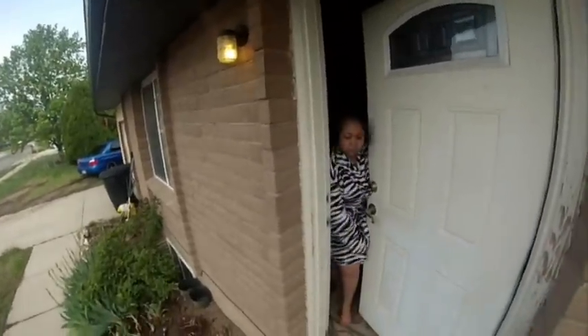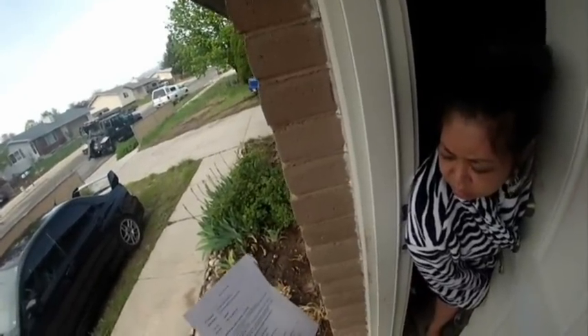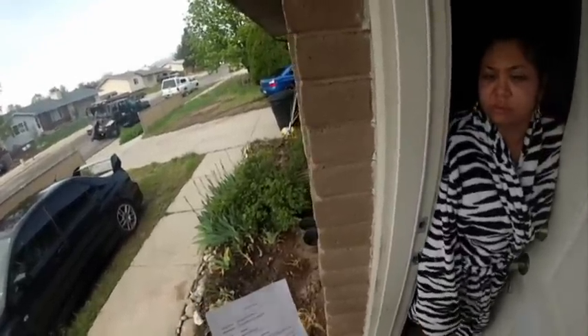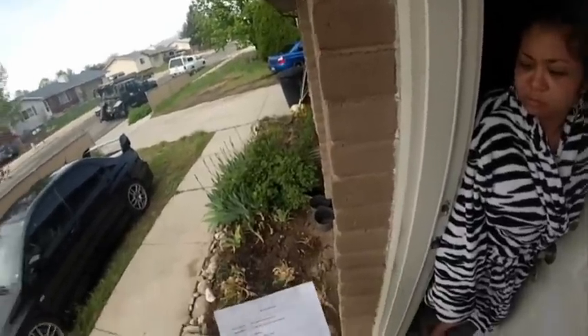Hey, how you doing? Sorry to wake you up. I can't pronounce that name — is that person here? No? Do you know who that is? No. Well, we've got paperwork to pick up the Mitsubishi Eclipse that's in the garage, so I don't need to talk to them per se, I just need to get access to the vehicle.